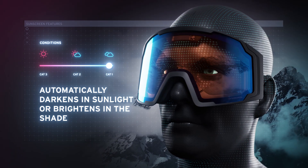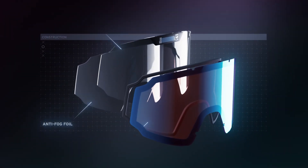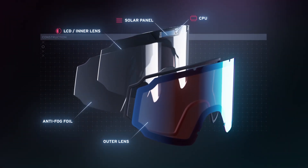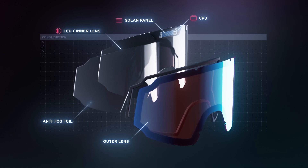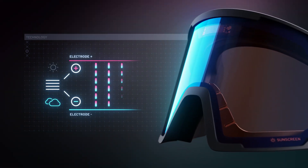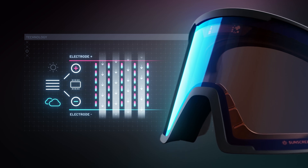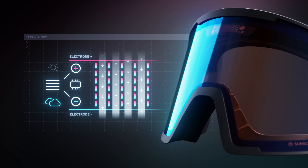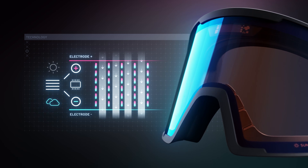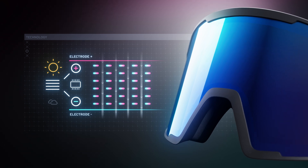How does Head Sunscreen technology work? Looking more closely at the construction of a Sunscreen lens, one can see that it features an integrated LCD and a solar panel for activation. This solar panel is triggered by sunlight, producing electrical voltage. Based on the voltage, an integrated microprocessor controls the rotation of the liquid crystals within the LCD screen, allowing the incoming light to be either passed through or absorbed, resulting in a bright or dark lens.